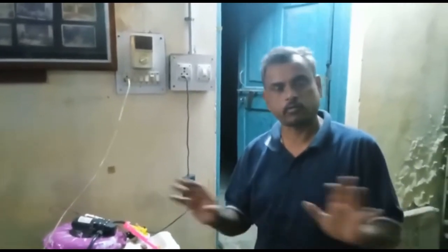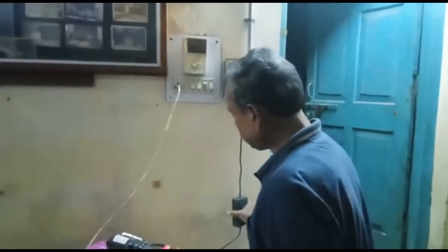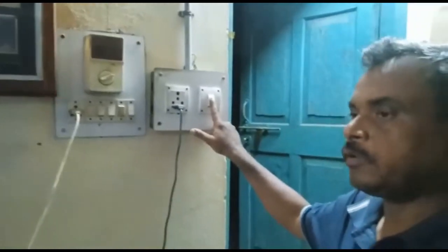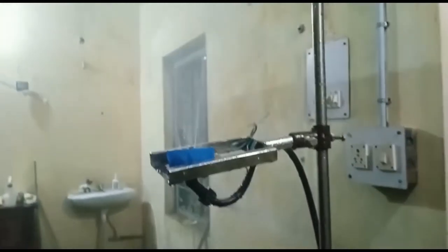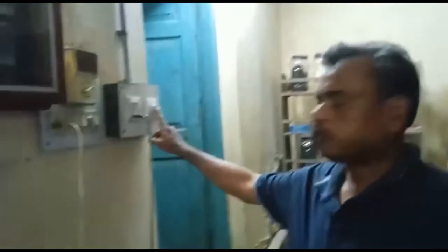Now I will show you how this system works in water fogging mode with normal household electric current. You can see there is a pump here, connected to an adapter, connected to the house power supply. Now you can see the fogging there — it is working in water fogging mode. Now let me switch off this one and I will show you the solar cell mode.